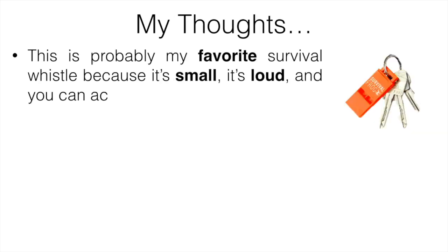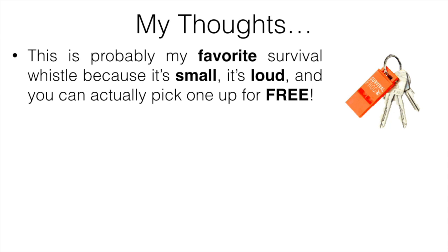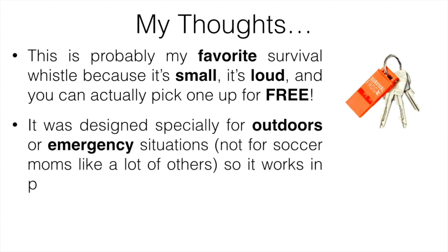The number one pick is going to be the Survival Frog Scream Whistle. This is probably my favorite survival whistle because it's small, it's loud, and you can actually pick one up for free — you just have to cover the shipping and handling. It was designed especially for outdoors or emergency situations, not for coaches or soccer moms like a lot of others out there. It was made for the outdoors, and it works in pretty much any situation, which is definitely nice.